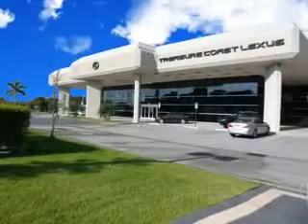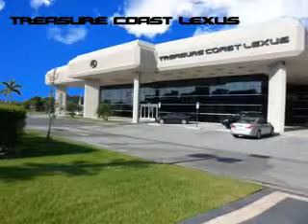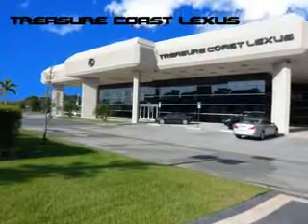Treasure Seekers, the jewel on the Treasure Coast invites you to experience the difference at Treasure Coast Lexus. Our new certified pre-owned and off-brand selection is super. Stop in today and test drive your choice.